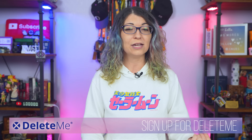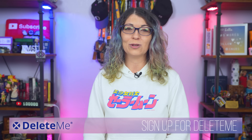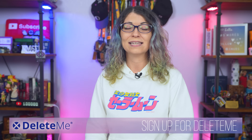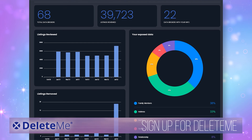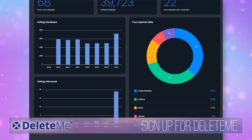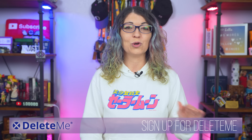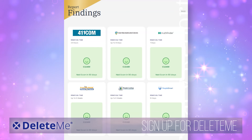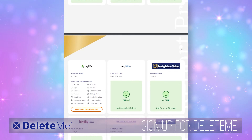For example, just last year the FTC sued a data broker called Kochava for selling mobile device location data via a publicly accessible marketplace. But Delete Me is here to help you take back control. Delete Me is the leading online privacy service that removes your personal information from data broker websites, so you can keep your personal life private. They have a team of experts who work diligently to remove your information from these sites and provide you with regular updates and a comprehensive privacy report every quarter.